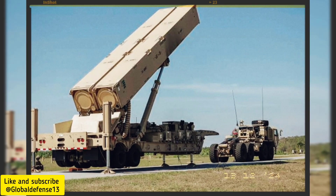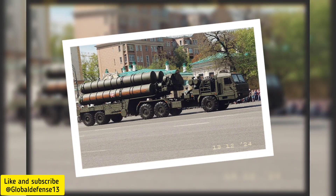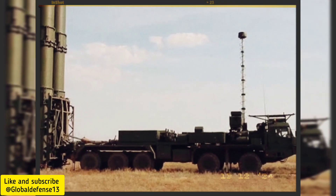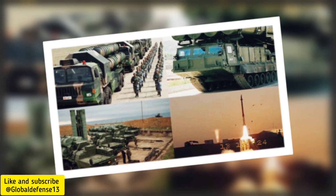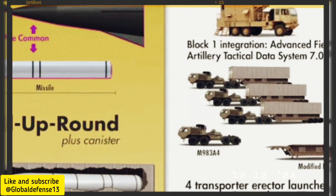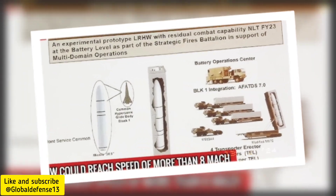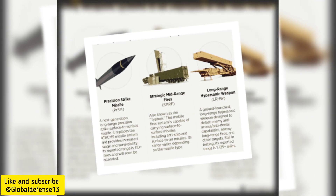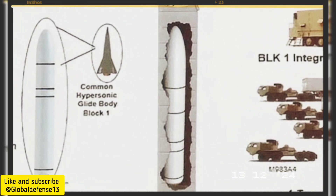This warhead is designed to travel at speeds of Mach 17, or approximately 3,000 to 3,700 meters per second. Such velocity makes interception by traditional air defense systems exceedingly difficult, particularly at low altitudes. Operating below 50 kilometers in altitude, the Dark Eagle exploits a critical gap in many advanced air defense systems, which are optimized for higher altitude engagements or slower-moving threats. Its high-speed maneuverability adds another layer of complexity for intercepting systems, ensuring its effectiveness against even the most advanced defenses.